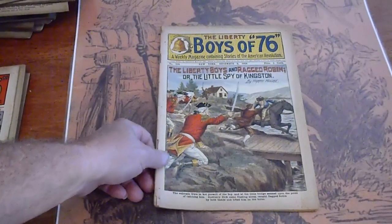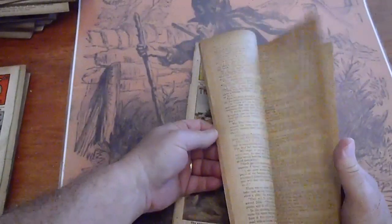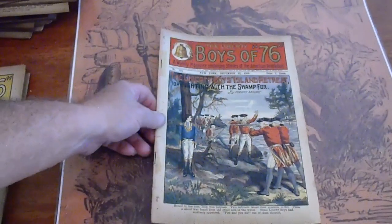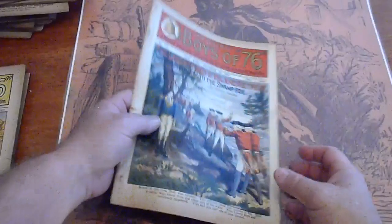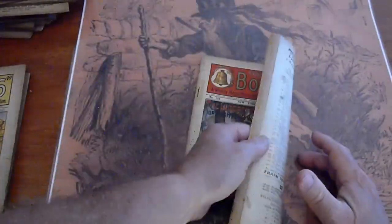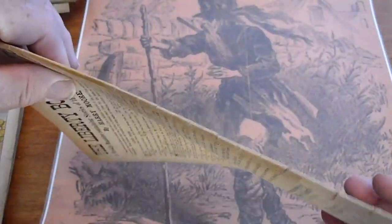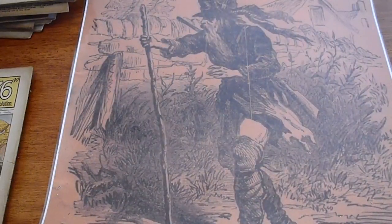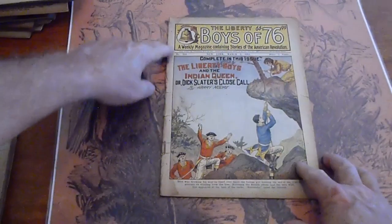518. Pages of cream. 521. Finding the Swamp Fox — North Carolina, I believe, maybe South. Age spotting in the back. Small piece of tape on the staples. Spine isn't split. 531. Chipping along the edge of the spine. Tear there. Stain up there.